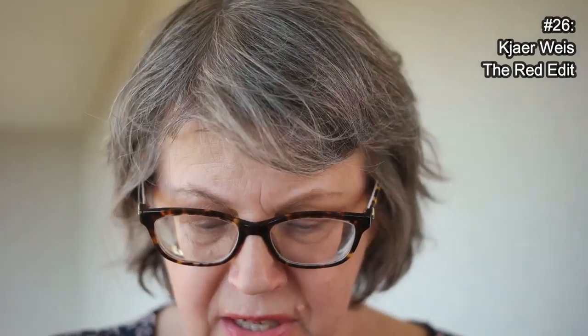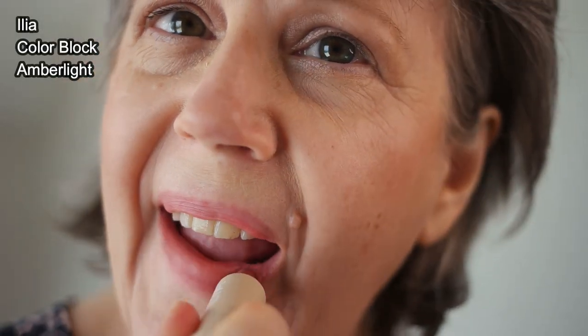If anybody wants to tell me other products from Kjaer Weis that I should try, please let me know, but this is a company I really feel like I'm about ready to give up on.